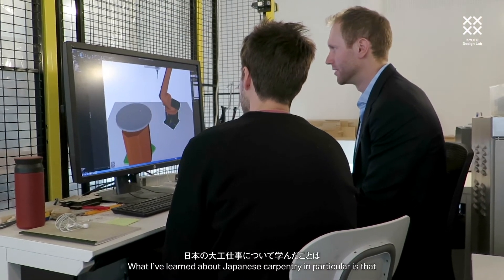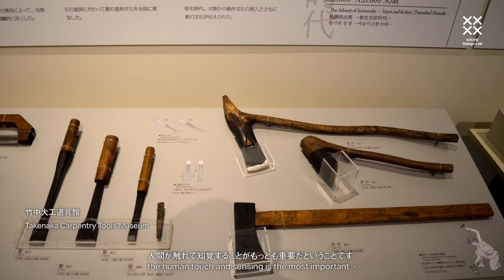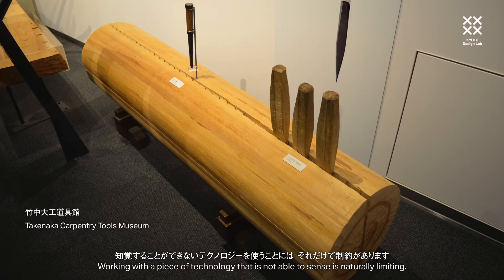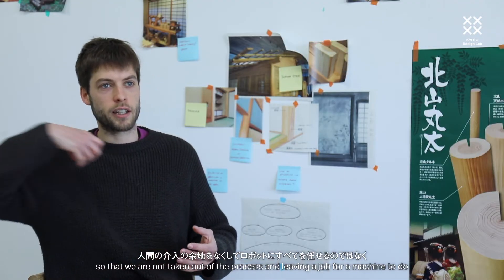What I've learned about Japanese carpentry in particular is that the human touch and sensing is the most important — and it's the most important in woodwork in my experience too. Working with a piece of technology that is not able to sense is naturally limiting. I think the future of using this kind of technology is really to combine it with our skill set.